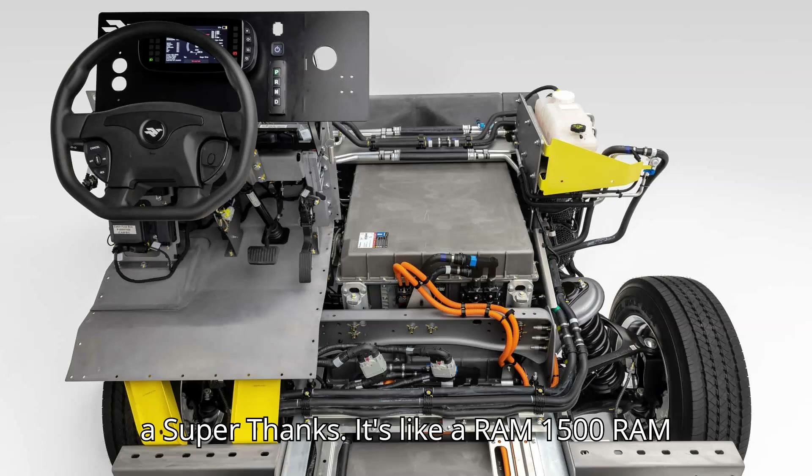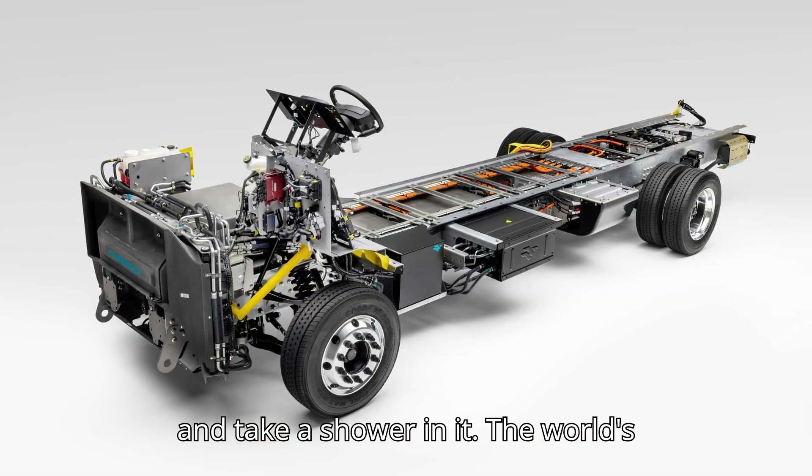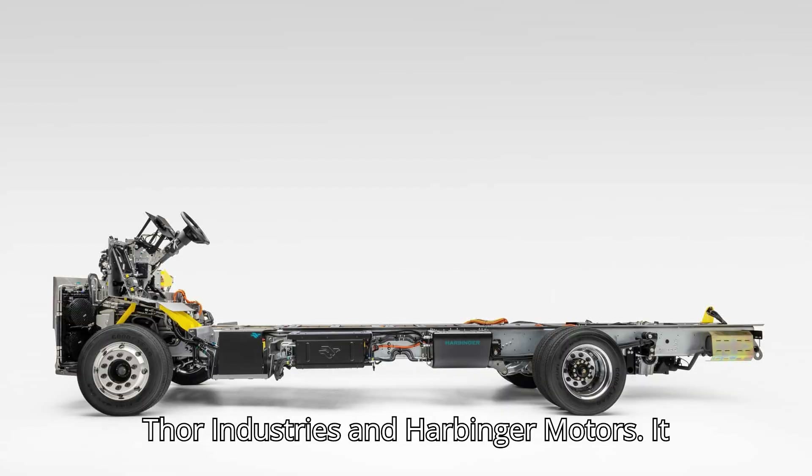It's like a Ram 1500 Ramcharger — only you can sleep, make dinner, and take a shower in it. The world's first extended-range Class A motorhome is the result of a collaboration between Thor Industries and Harbinger Motors.